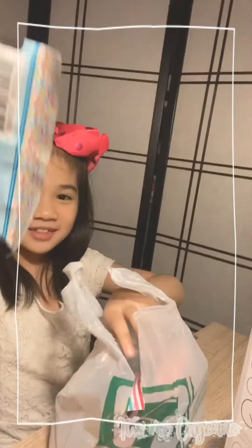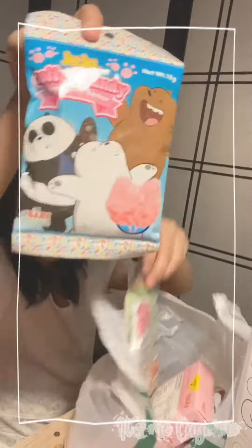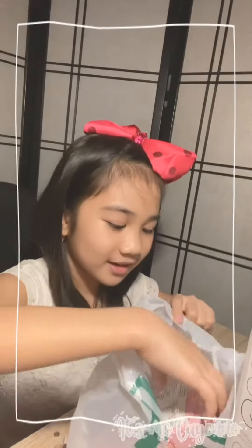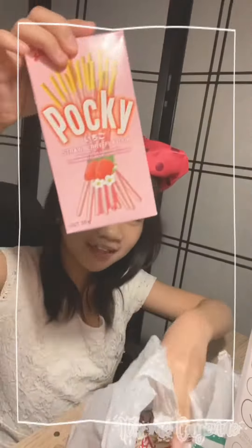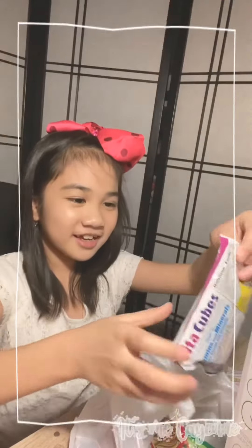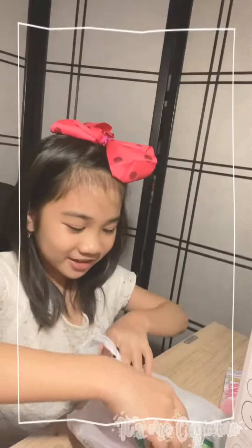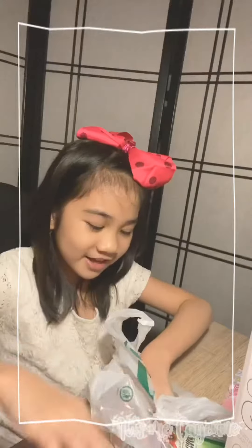There's some things in here. Candy! More candy! More candy! Ponky! Thank you, thank you Dita. These cubes that I will eat. More candy! And tomato sauce for mommy to make pizza!